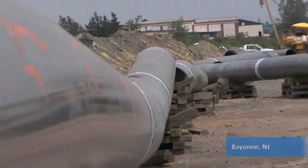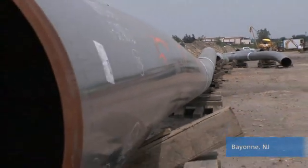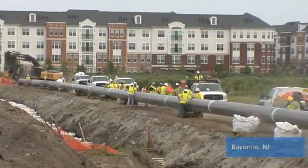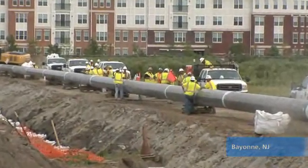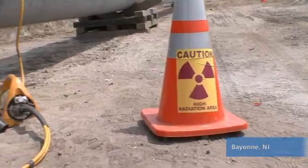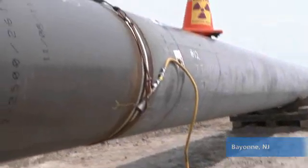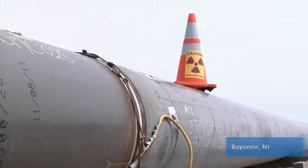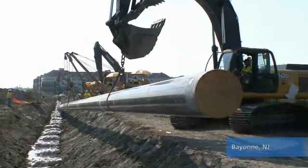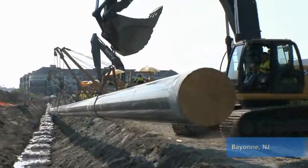In Bayonne, sections of the new 30-inch diameter pipeline were staged beside the trench, welded together, and inspected for integrity. As an enhanced safety feature on this project, we use x-ray technology on every weld, ensuring the integrity of the pipeline. Then, multiple side boom cranes lowered more than 700 feet of new pipeline into the trench.